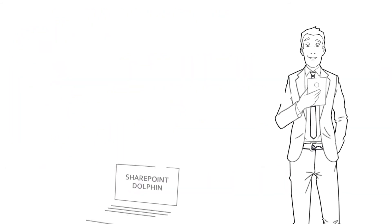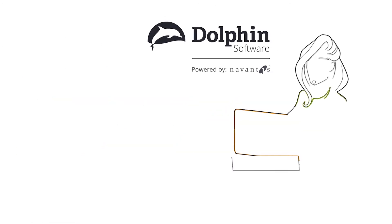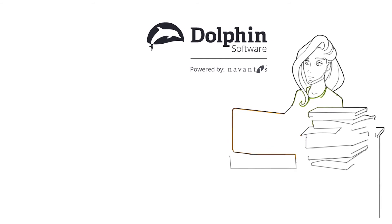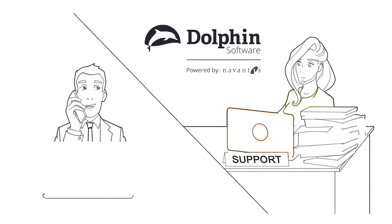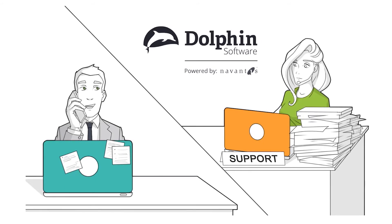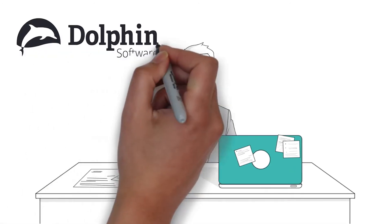Dolphin allows Rick's company to leverage SharePoint and maximize its return on existing investment. Dolphin is also powered by Nevantis, a leader in delivering SharePoint solutions. So if Rick needs guidance on related projects, he's got a partner that's well-qualified to help. If you're ready to manage contracts and protect your company the right way, contact Dolphin today for a demonstration.